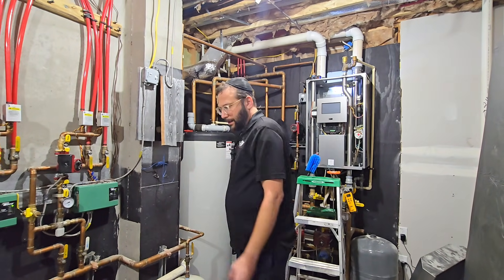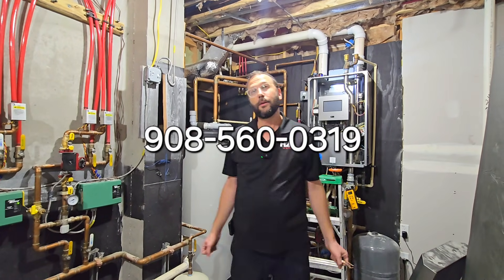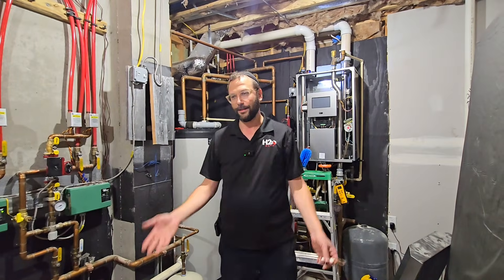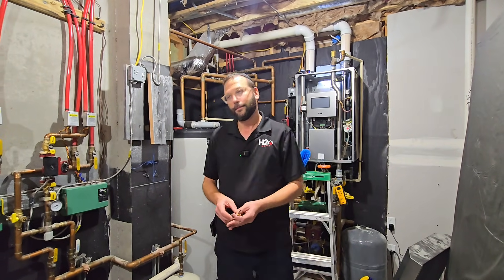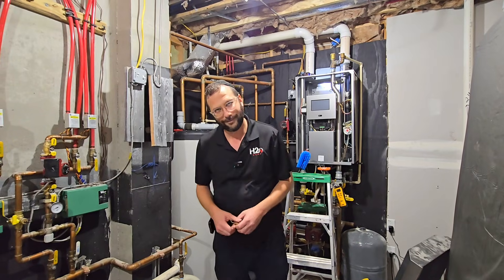Moshe, what's your phone number? 908-560-0319. You can call, text, or WhatsApp. And your service area? Brooklyn, New York, New Jersey, Muncie — everywhere. Thank you, Moshe, and thank you for bringing the awareness. Thank you, Ephraim, I appreciate it.